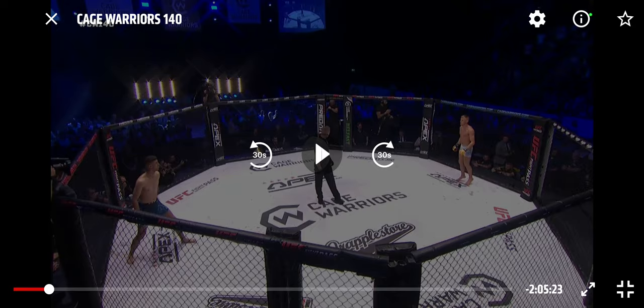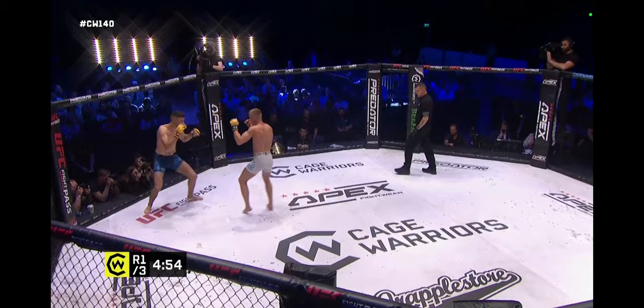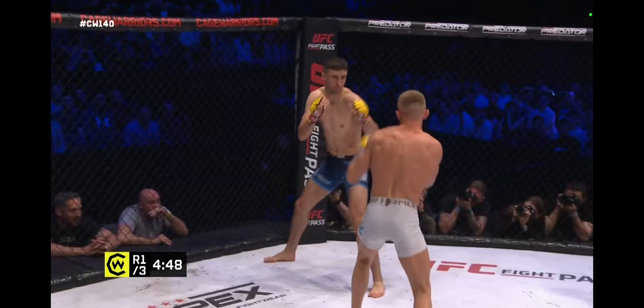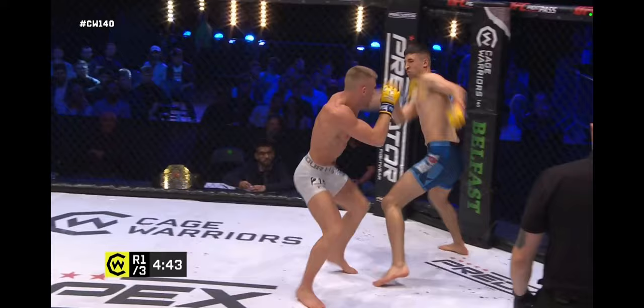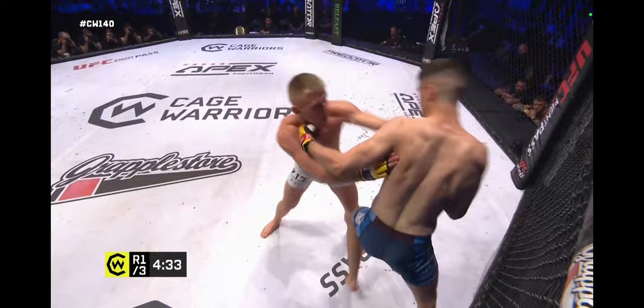Now we're going to watch a fight. Full disclosure — don't know either of these guys. Elliot's in the white here. He's just come out straight in. There's a nice leg kick from Elliot — bit of impact on that one. Both guys are just trying to find their openings. A little knee up the middle. Nothing overly impactful here — nothing's landing clean just yet.